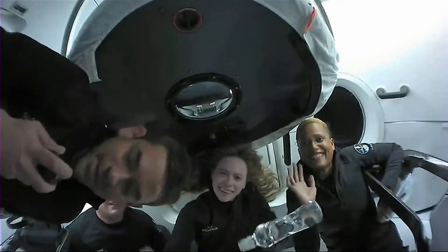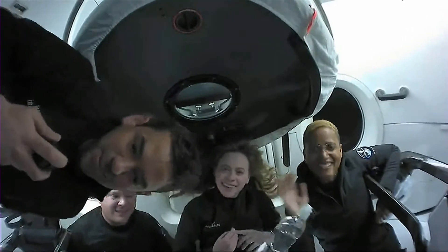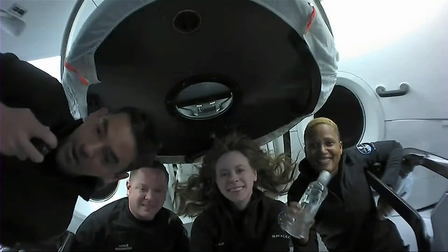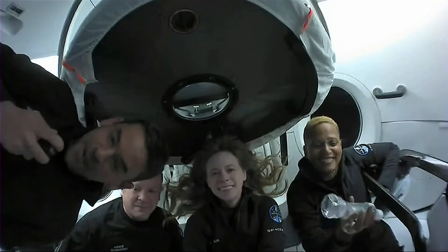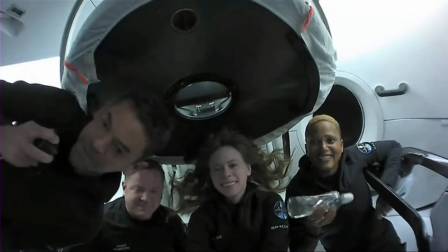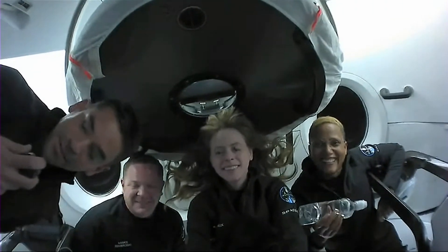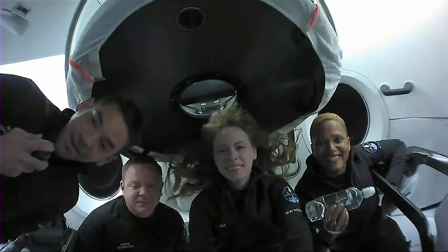Thanks so much for tuning in today and checking in with us on Inspiration4. We're really proud to share this experience with everyone — we know how fortunate we are to be up here. We're dedicating all of our time right now to science, research, some ukulele playing, and trying to raise awareness for an important cause back on earth. We appreciate you joining in with us, and we'll see you soon.